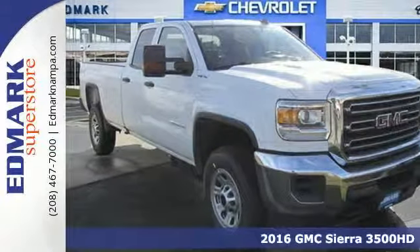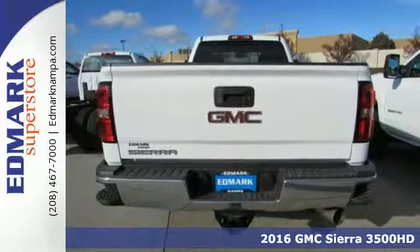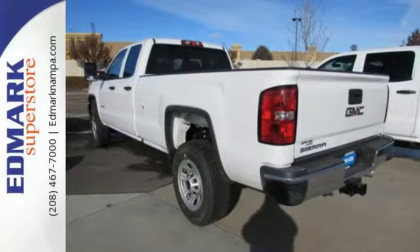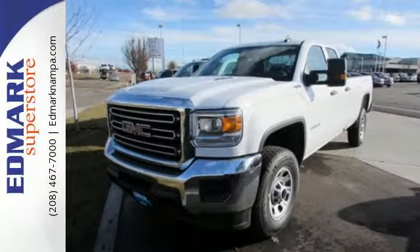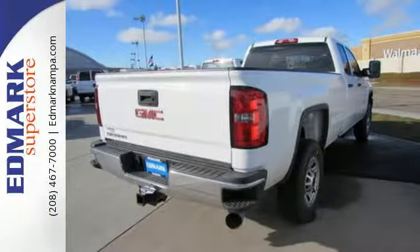Here's a 2016 GMC Sierra 3500 HD — the truck that's ready to get to work hauling, pulling and towing using a V8 engine and trailering package. It's a beast, with high-strength steel used for two-thirds of the cabin and in the rails and cross-members for the boxed frame.